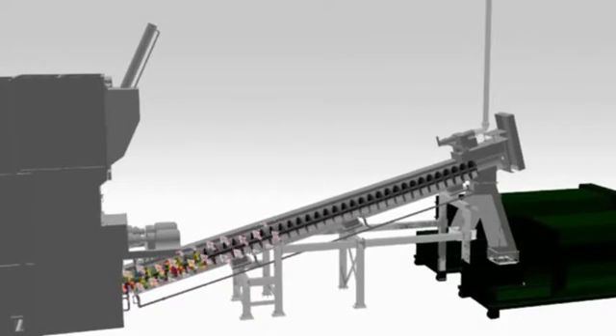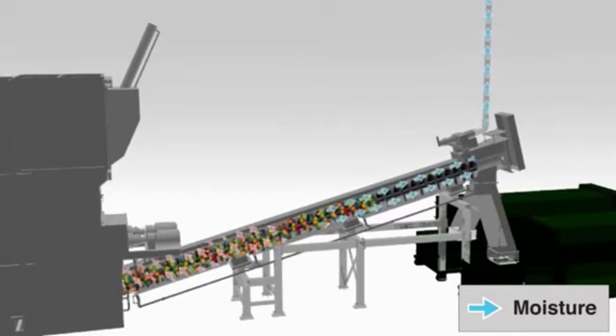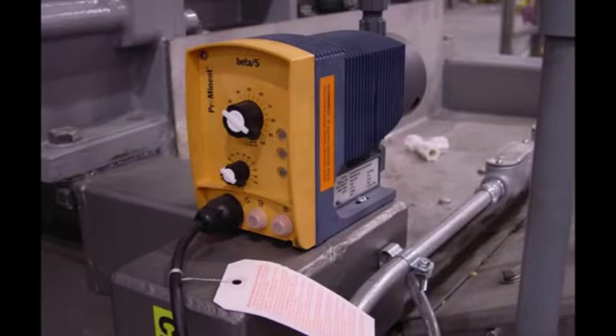The shredded materials and liquids enter the continuous feed steam treatment auger, where additional steam is applied followed by a dehydration process that eliminates free liquids, making the waste light and inexpensive for transport. An odor control agent is automatically applied to eliminate cooking odors in the waste.